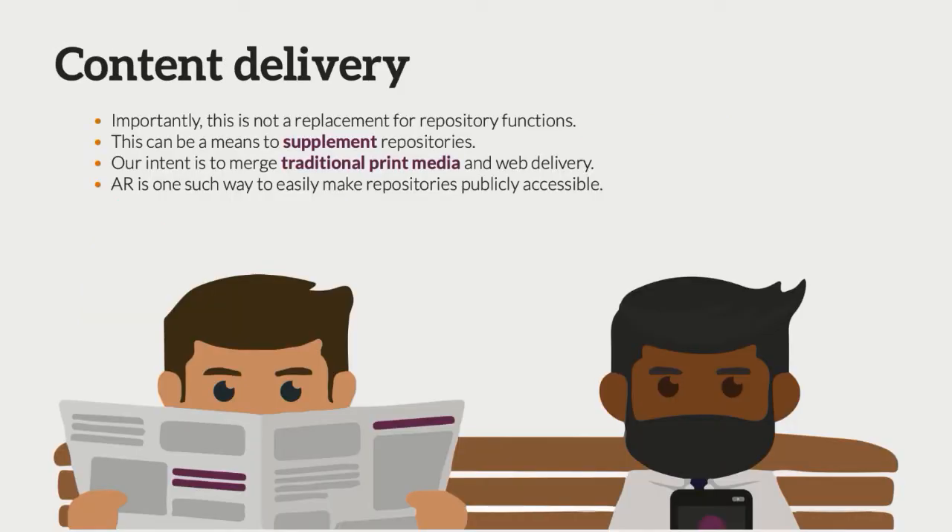Importantly, this is not a replacement for repository function. We're not saying cards are the future. We're really saying that this AR presentation could be a way to supplement repositories, especially with 3D content. Our intent is to merge traditional print media with web delivery itself, and we see AR as one way to easily make repositories publicly accessible.